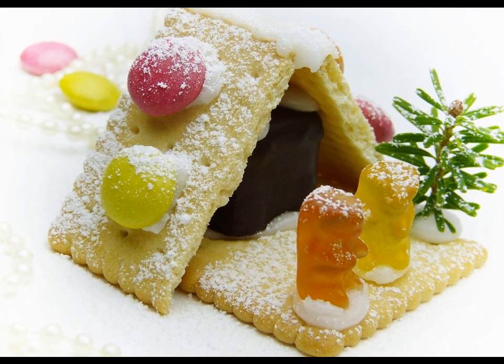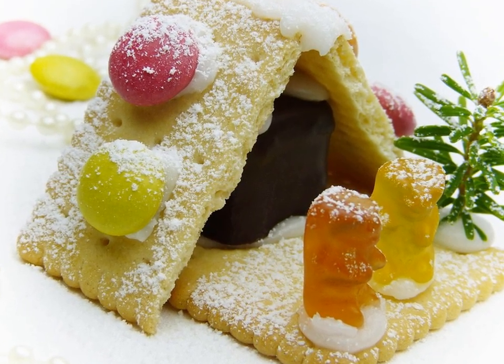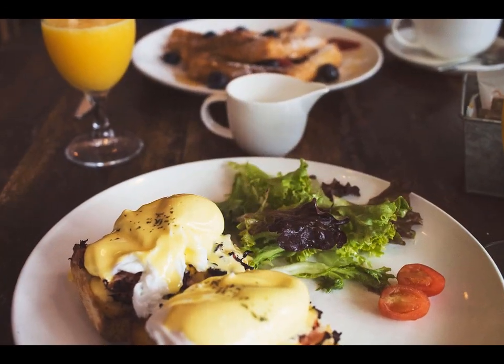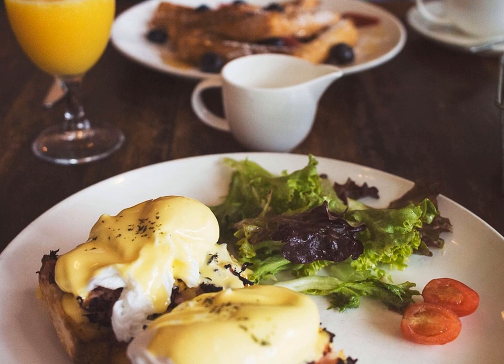People use ghee as dressing on chapati and paratha. If we add 1 to 2 teaspoons of ghee or a pat of butter on chapati, it will not only change the taste but also double the amount of calories.